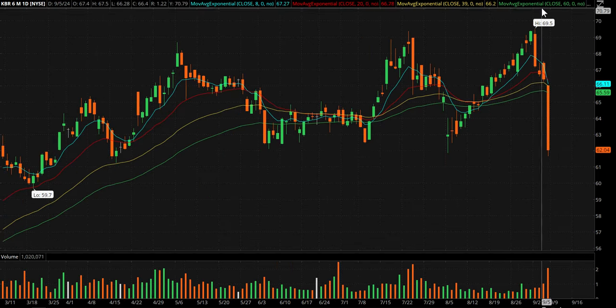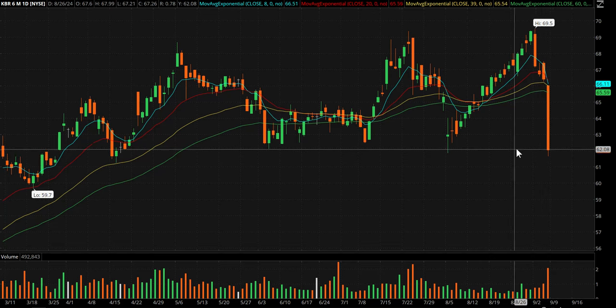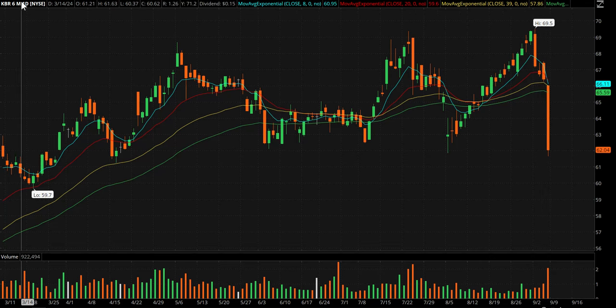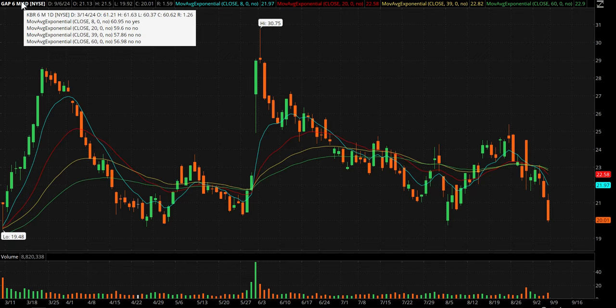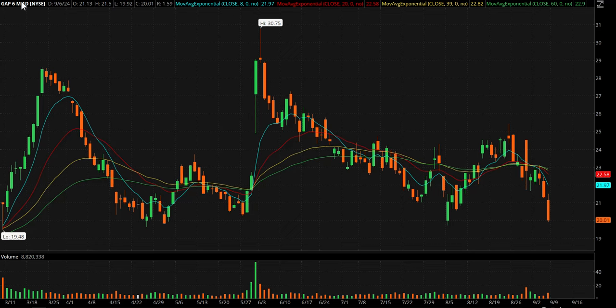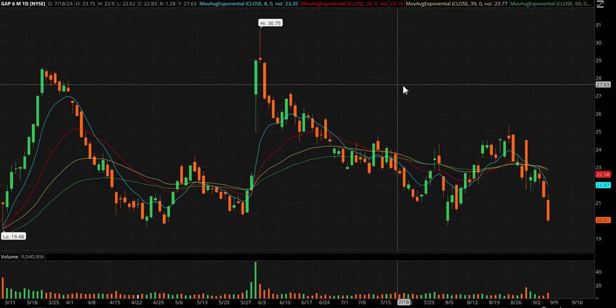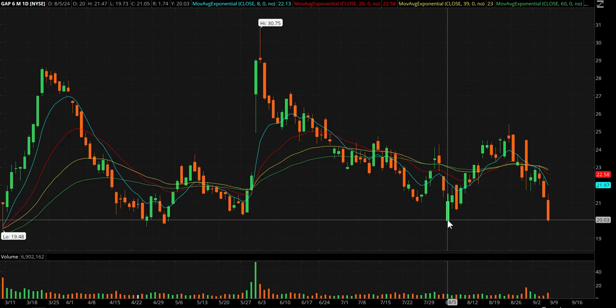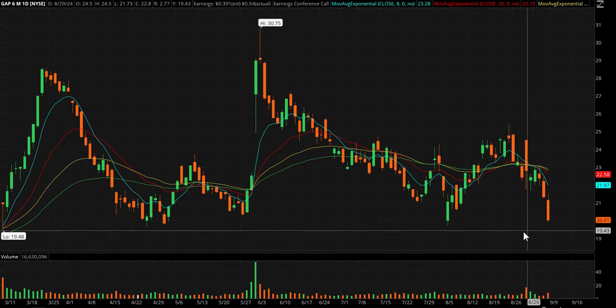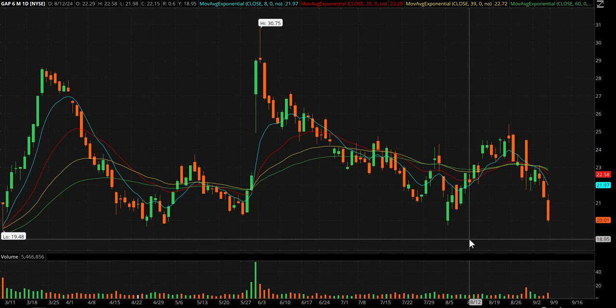KBR has been down several days in a row and is down to some support here, so it could give a snapback bounce — really beaten up on Friday. GAP, which used to be GPS, finally changed its name to GAP. It's falling pretty quickly down to where it bounced back in August, so that one also goes on bounce watch.